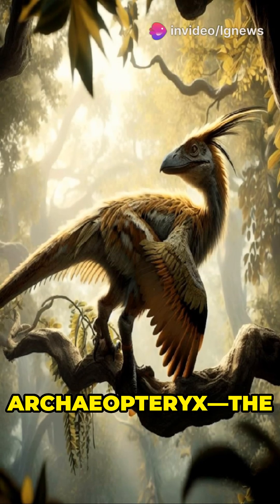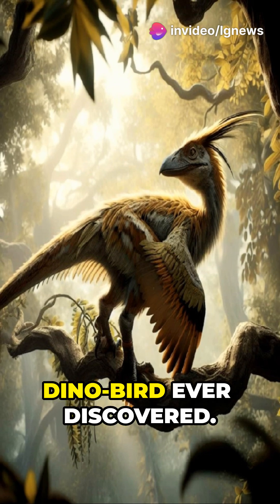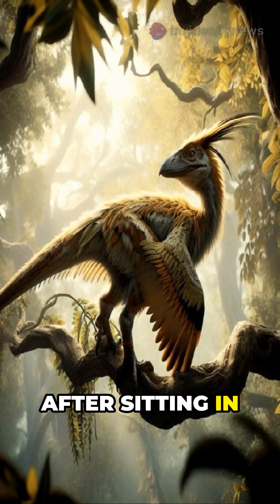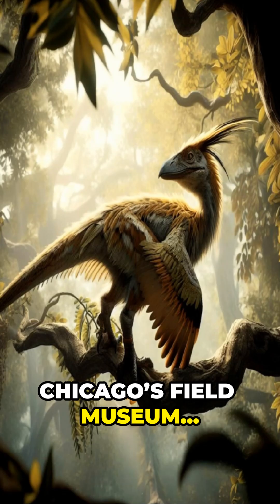Meet the Chicago Archaeopteryx — the most complete and stunning version of this legendary dino-bird ever discovered. After sitting in private hands since 1990, it finally landed at Chicago's Field Museum.